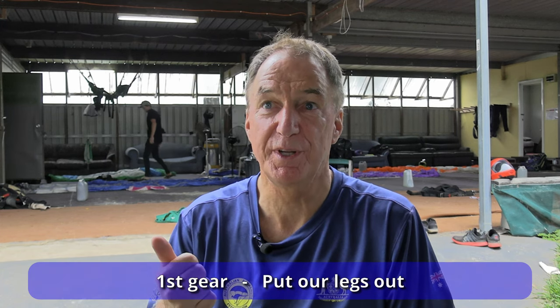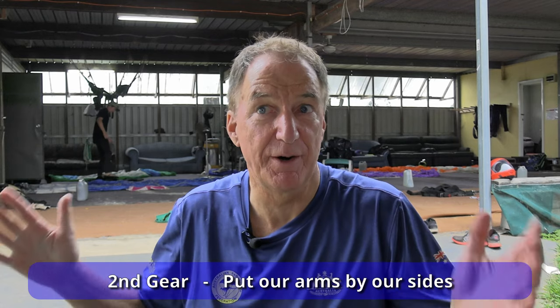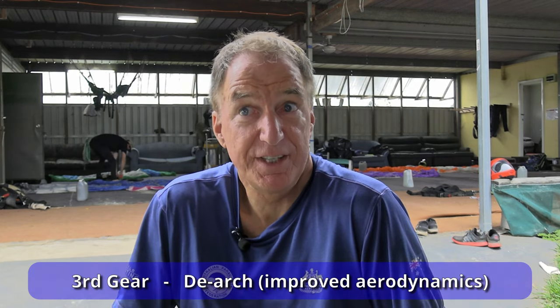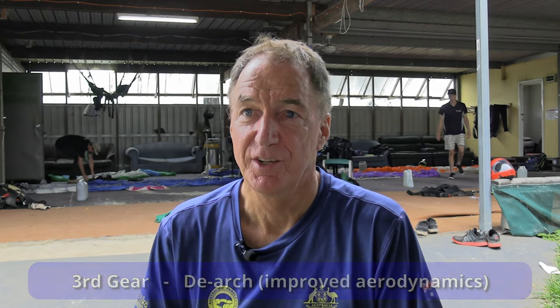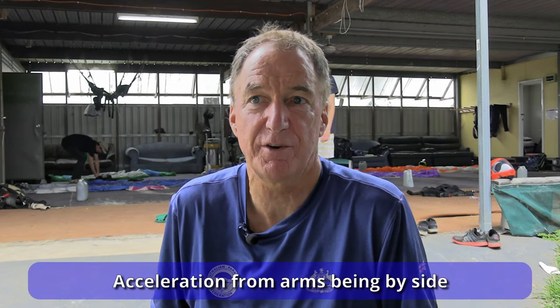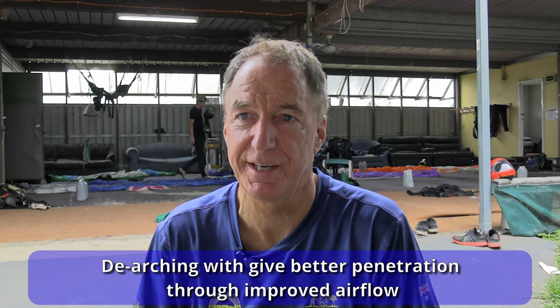I actually like to think about us having three gears. The first gear is we put our legs out. The second gear is we're putting our arms down by our sides. And the third gear is we can de-arch or tuck it in and that'll get us going faster. So just the legs by themselves will get you going, the arms back accelerates you, and digging it in will give you that last acceleration and lift that makes for a really good track.